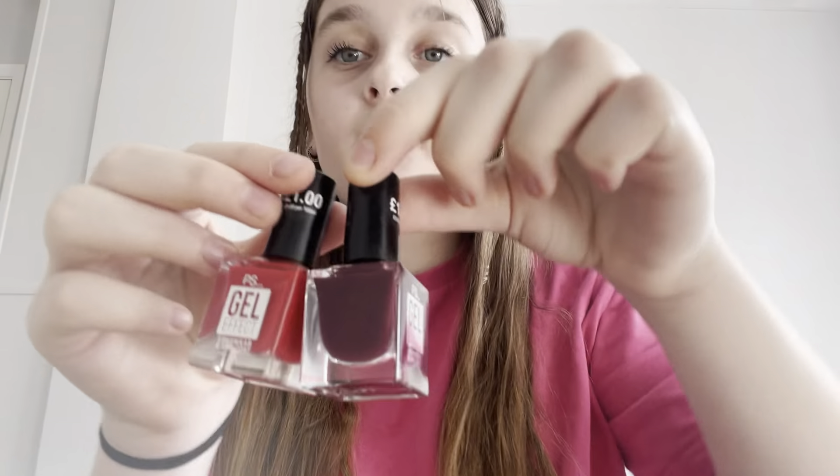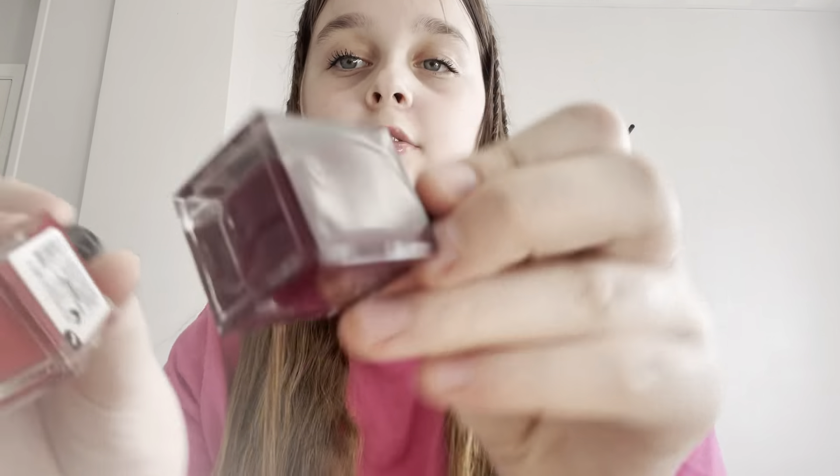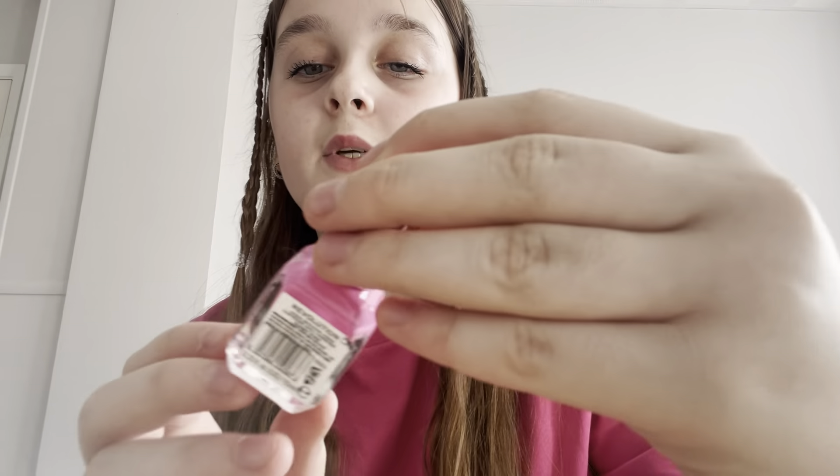Next up are eyelash curlers. I've got these two from Primark — they're usually one pound but today I got them for 50p, so grab yourself some! I've also got this Revolution one from Superdrug, which is really cute and comes in lots of colors — you don't just have to get red and purple.